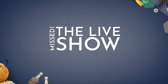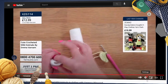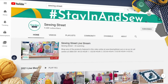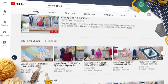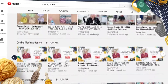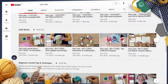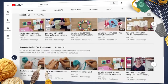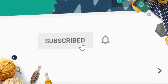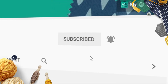Miss the live show? Don't worry — we recorded it for you. Never miss out on your favorite presenters, guests, and makes ever again. Head over to our YouTube pages to watch back the day's live show and enjoy your favorite demos over and over again. We also have lots of great content exclusive to our YouTube pages, such as product demonstrations, troubleshooting videos, and so much more. Subscribe and turn on the bell notification so you never miss a show or video ever again.